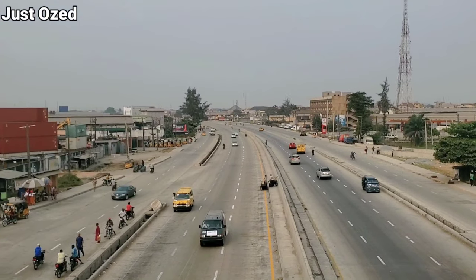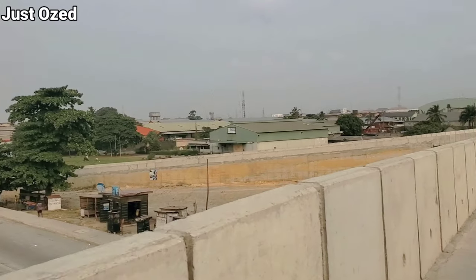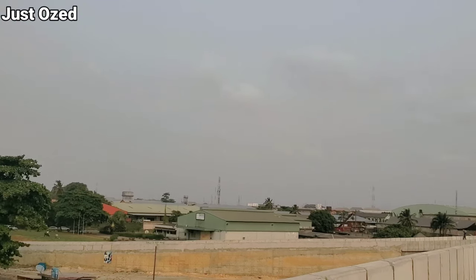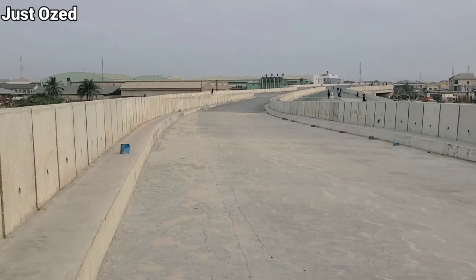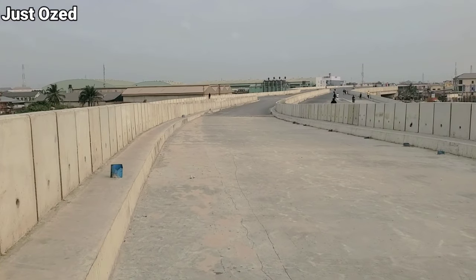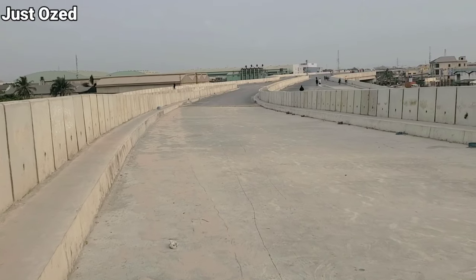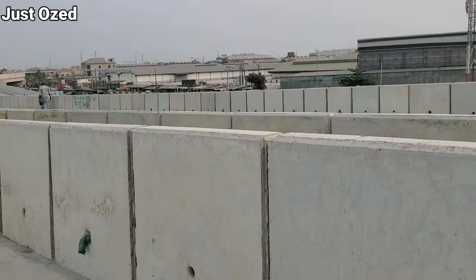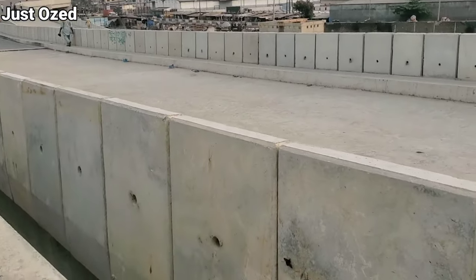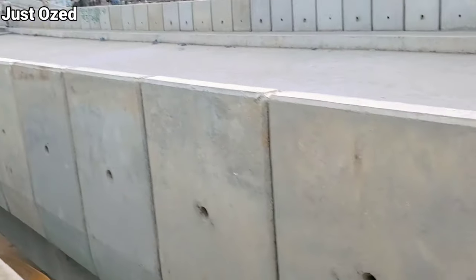This is the Oshodi Expressway right there. If you are descending on the bridge, that is what you see. Wow — what do you see guys? This is so impressive. Right there is the other bridge where there are also many activities going on.